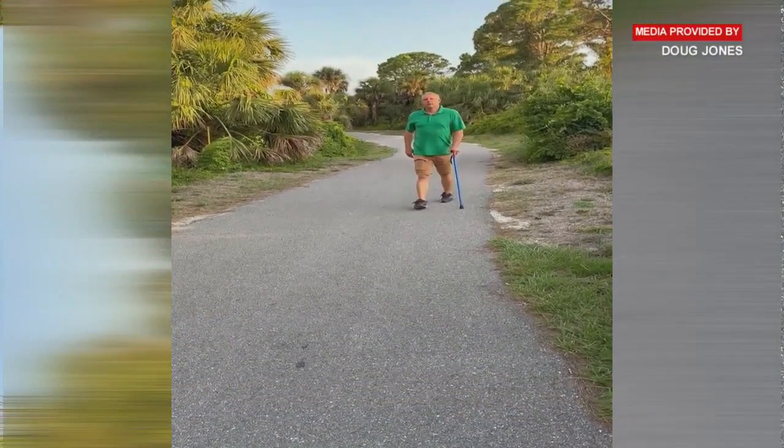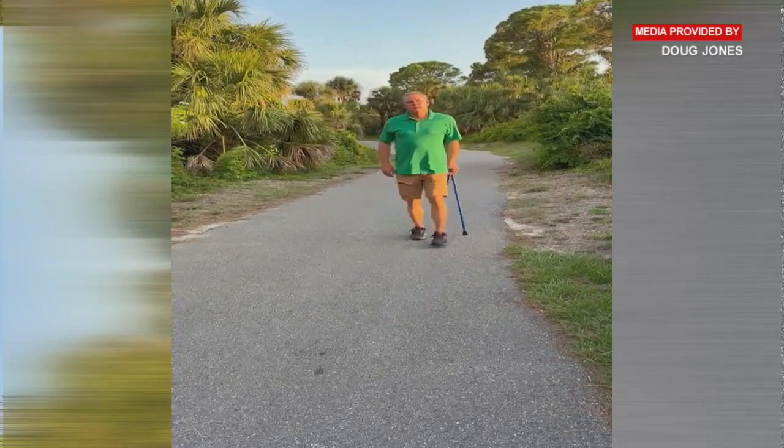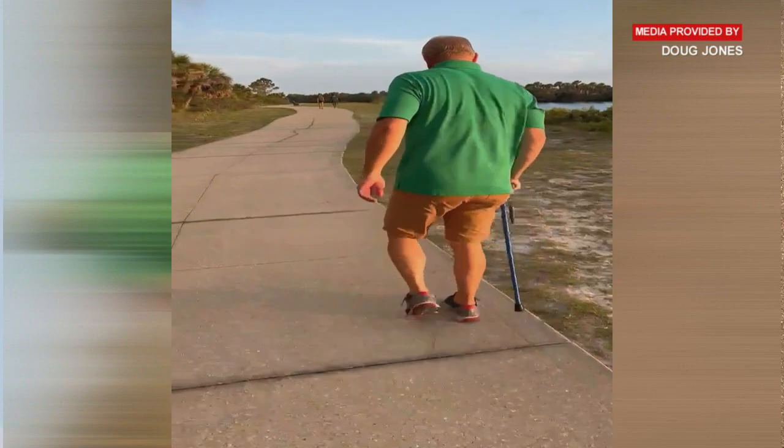You see, weeks ago, Doug could barely walk due to severe pain in his lower back. He really started to get to that point where it was like, if this is life, it's not living.